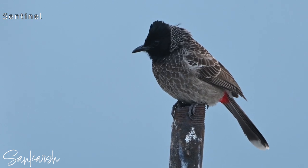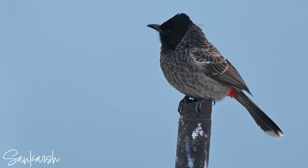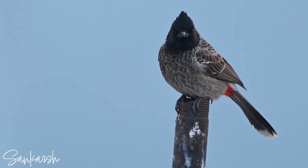It also acts as a sentinel, warning other birds of potential threats such as snakes, owls, and other intruders.